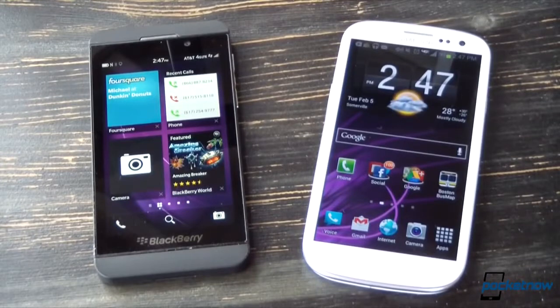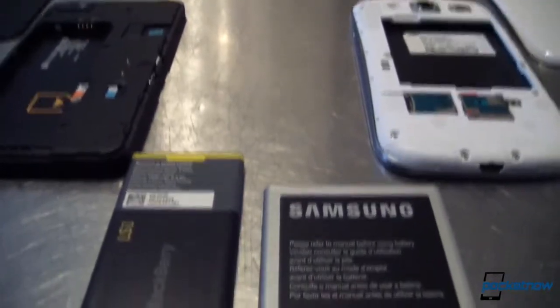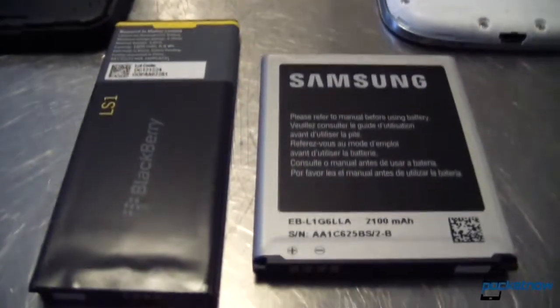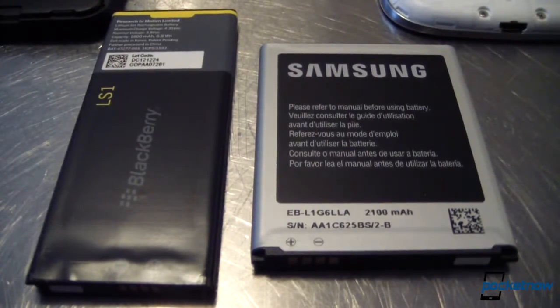That's also expandable via microSD up to an additional 64 GB, and there's LTE onboard as well. With the exception of onboard storage, these two units are fairly well-matched, but there are some rather visible differences. The 2100 mAh pack on the Galaxy S3 is significantly larger than the 1800 mAh battery on the BlackBerry, though fortunately both are removable for quick swapping.